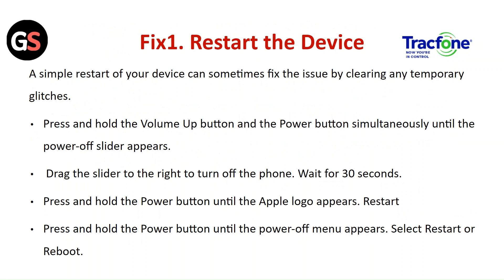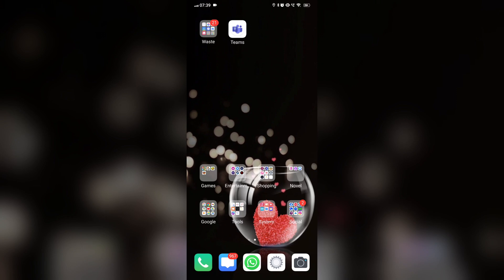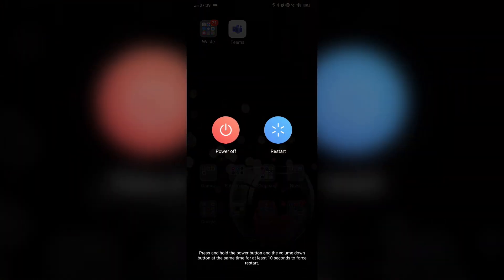For iOS, press and hold the volume up button and power button simultaneously until the power-off slider appears. Drag the slider to the right to turn off the phone. Wait 30 seconds, then press and hold the power button until the Apple logo appears. For Android, press and hold the power button until the power menu appears, then click Restart or Reboot.